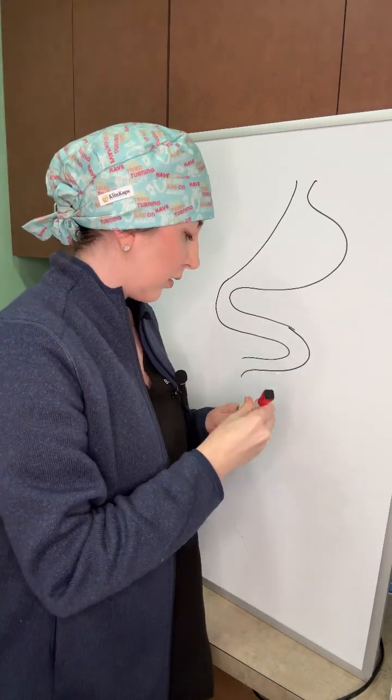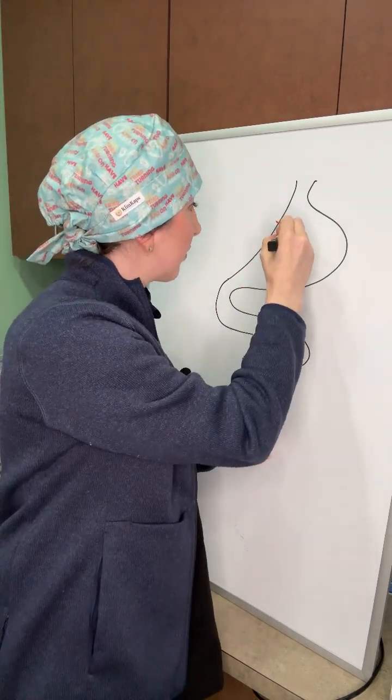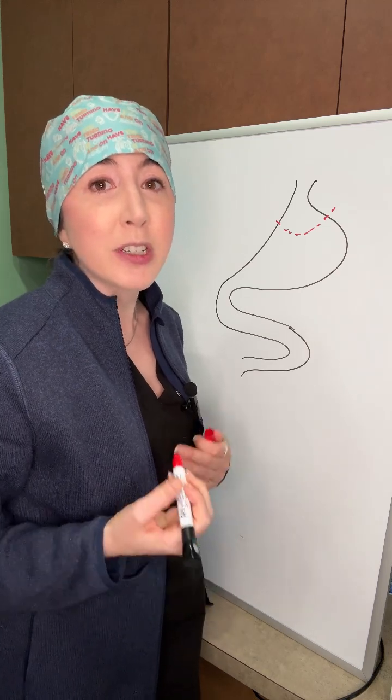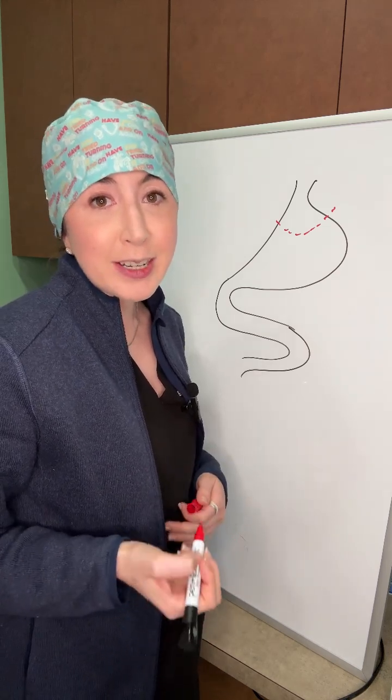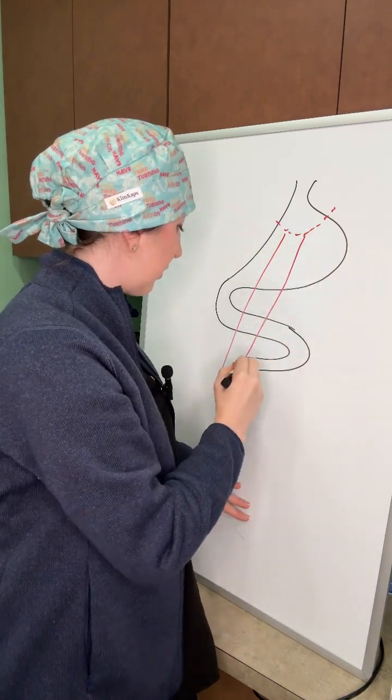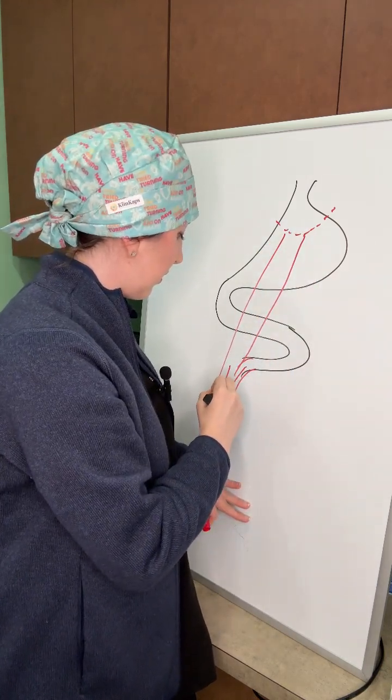In this surgery, we create a pouch out of the top of the stomach about the size of an egg. Then we bring up the small intestine and connect it to the stomach, bypassing all the intestines in between. We then make a new connection for all the digestive enzymes from your biliary system to meet back up with your food down the line.